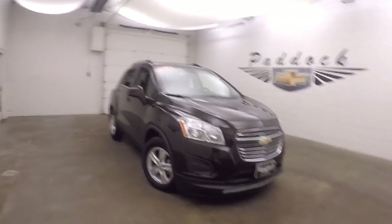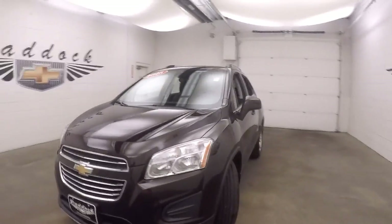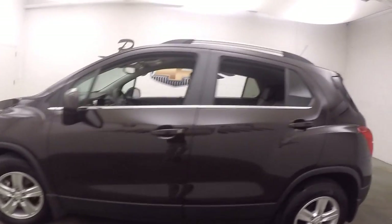This is a 2016 Chevy Trax. Very nice deep dark cherry color, nice alloy wheels, and great tires.